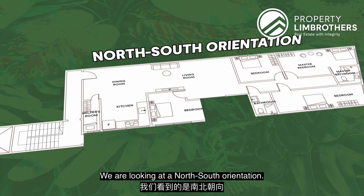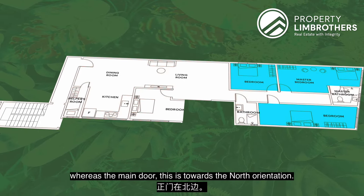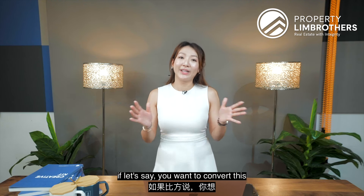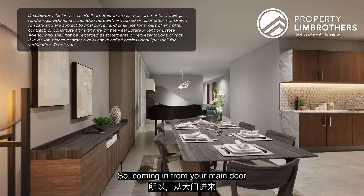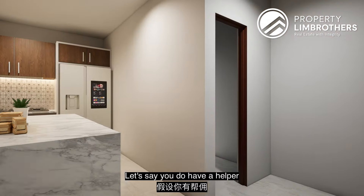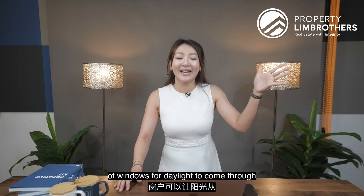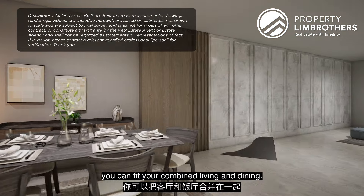We are looking at a north-south orientation. Towards the back of the house is probably where your rooms are, whereas the main door is towards the north. We have recreated a floor plan to visualize a three-plus-study or four-bedroom configuration. Coming in from your main door, on the right side is likely where you can fit an open-concept kitchen. If you have a helper and want to accommodate a storeroom, that corner works well too, as there's already a row of windows for daylight to come through the corridor. Right beside it is where you can fit your combined living and dining.